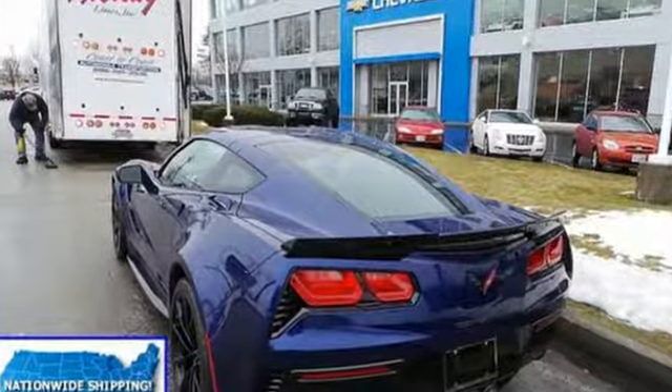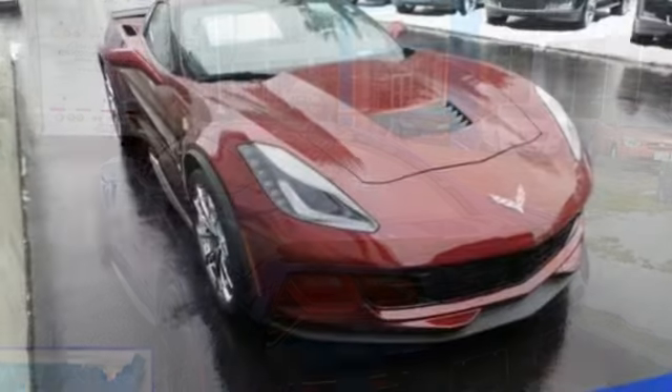AutoWeek puts it simply: dang, this car is good. Chevy — 100 years of icons.